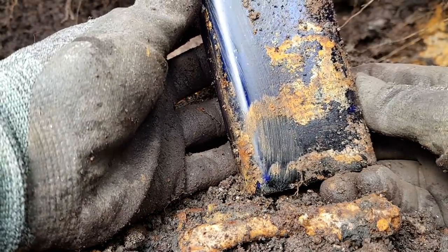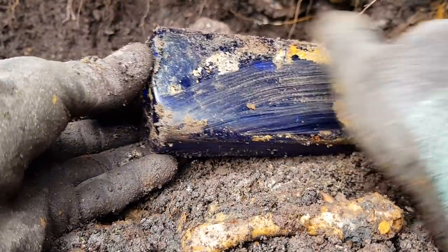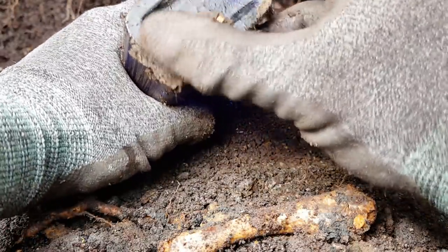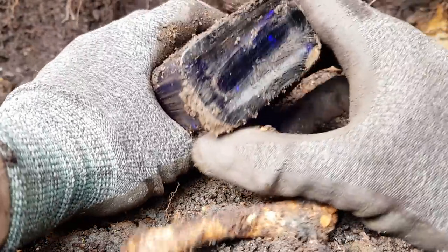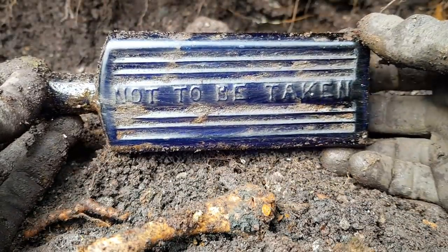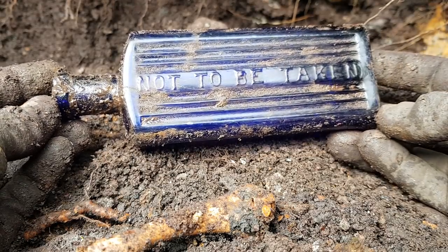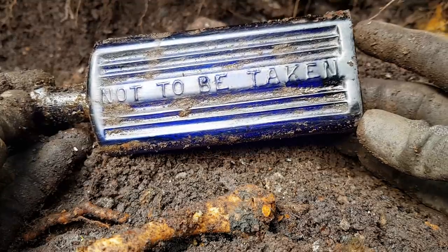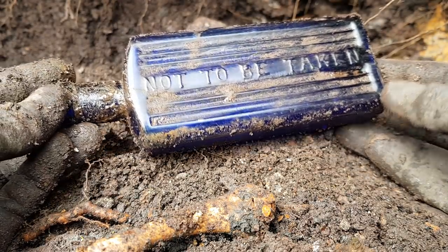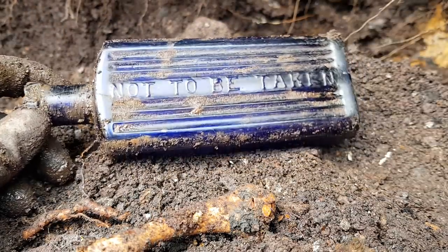It's got a bit of label on it - I don't know what it says. Everyone loves a bit of cobalt blue don't they? Eight ounce it says there. That's a beauty. Really happy with that. I seem to only find this size or these blue ones on this dump - maybe that's the only ones they sold in the local shop. But that's cool. A really good dig so far.